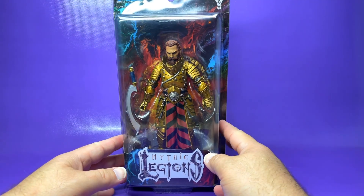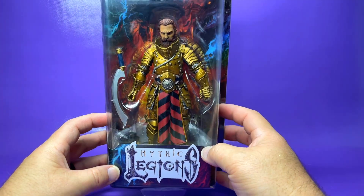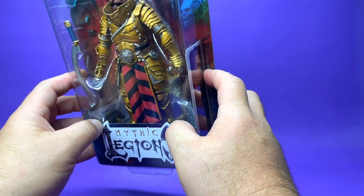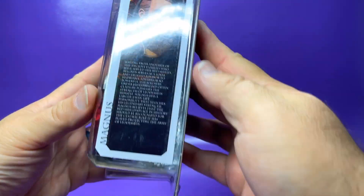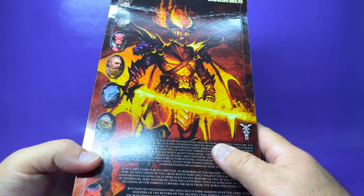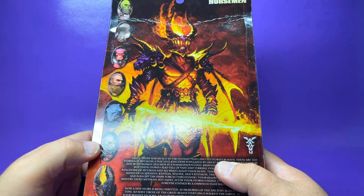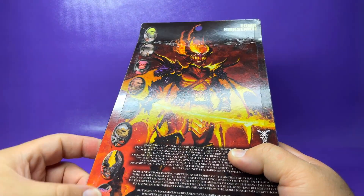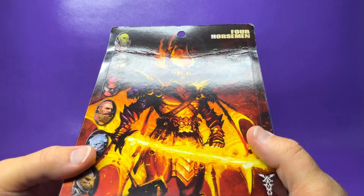Taking a closer look at the front of the package, you can see Magnus in there. I love this sword that they give him — it's one of my favorites in the line. You can see his faction symbol down there, and if you want to pause this and read his bio you can. Once I got Hadriana and did that review a couple of weeks ago, I noticed I had everybody in the wave except for Magnus, so I found a seller online and got him.